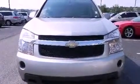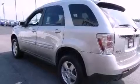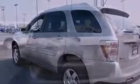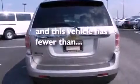Its top features include cruise control, steering wheel mounted controls, keyless entry, a 6-speaker audio system, a leather-wrapped steering wheel, aluminum wheels, a rear spoiler, a low tire pressure indicator, a CD player, and this vehicle has fewer than 29,000 miles on the odometer.